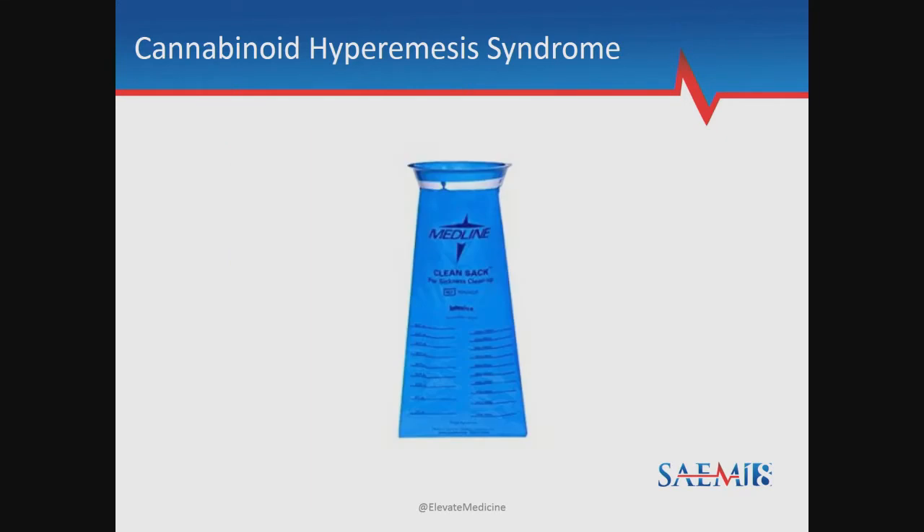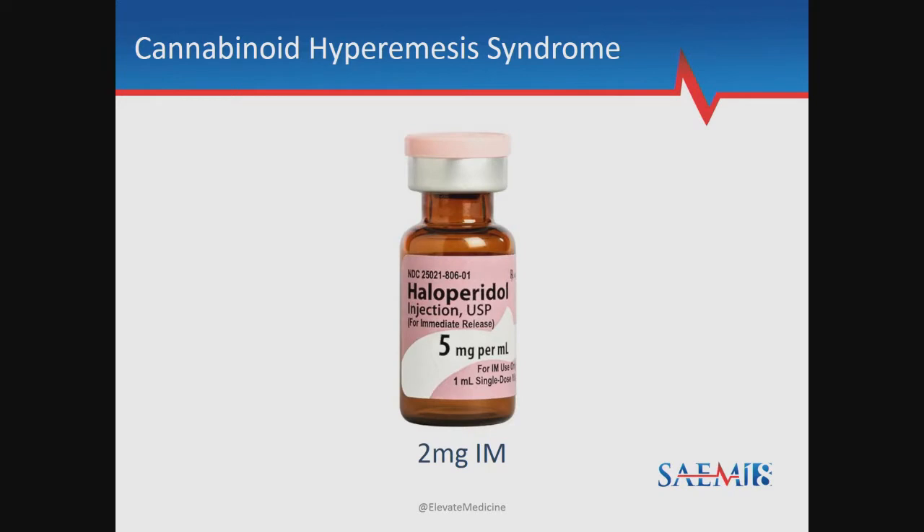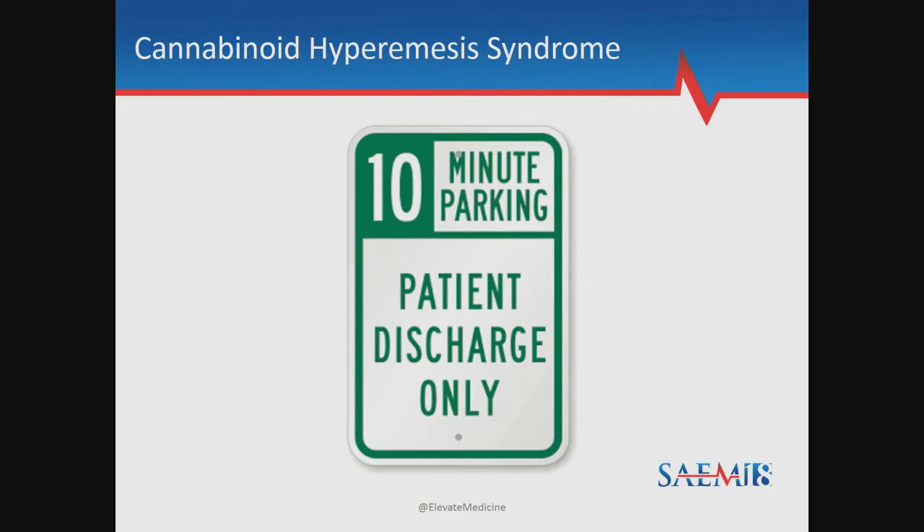Getting back to my patient, I reevaluate him at bedside after giving capsaicin topically. In less than an hour, he's feeling better and ready to go. But what if it doesn't work? If it doesn't work, I reapply, and if reapplication doesn't work, I bring in other tools. Low-dose Haldol is my go-to for chronic gastroparesis patients and CHS patients who fail capsaicin treatment. I usually start with two milligrams, given IM to avoid QT prolongation. Interestingly, it works on dopamine receptors in that same emesis region of the hypothalamus.